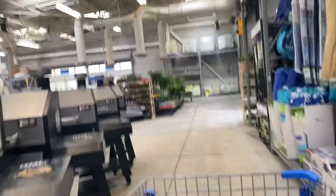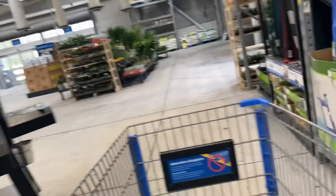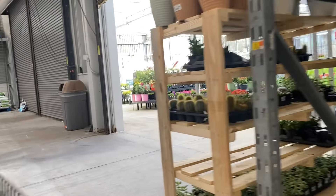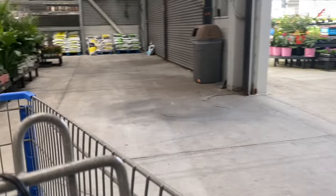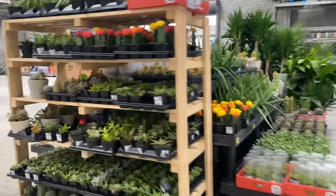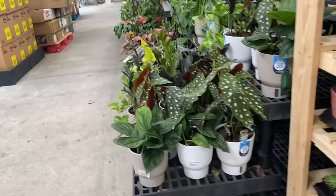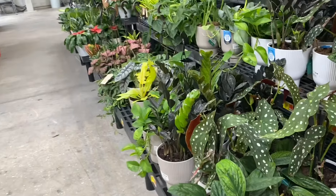Heading back to the garden center — as you can see, there's no one back here but me. It's a little spooky, me and my noisy cart, but it's totally empty back here other than the plants. Over here are some succulents, cacti, and some trending tropicals. So far, what I'm seeing are all pretty typical for this area.